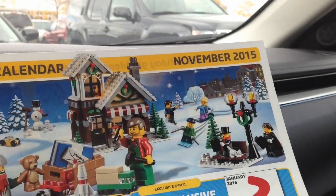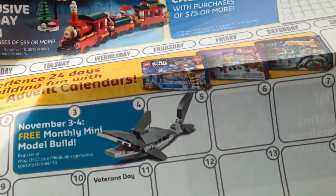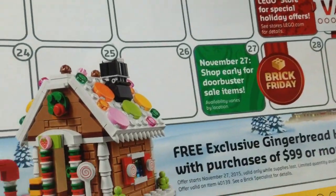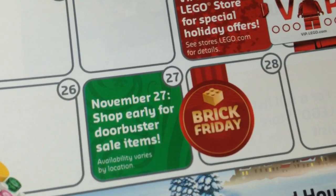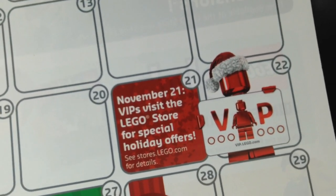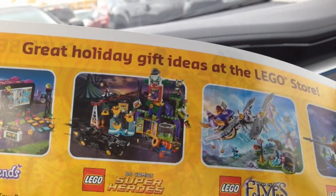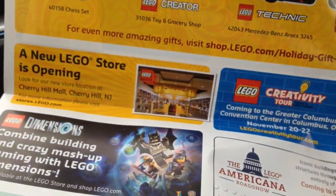And here's November's store calendar. So that's the exclusive VIP train. Here's the monthly mini build for November — it's a shark. And there's that gingerbread house I was talking about. Here's Brick Friday, so shop early for door buster items — that's exciting. And VIP visit on the 21st. Special holiday offers. And on the back, just some sets for November — nothing new, nothing we haven't seen before.